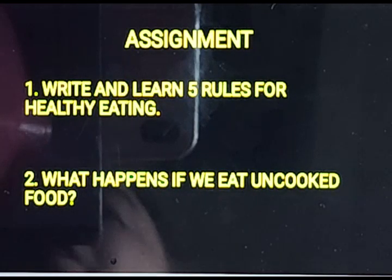Now for the assignment: first, write and learn five rules for healthy eating. Second, what happens if we eat uncooked food? These are the assignments. See you in the next class — till then stay safe and stay healthy, students.